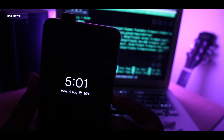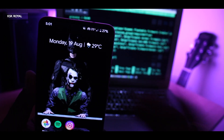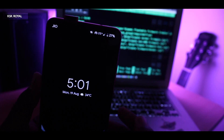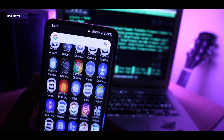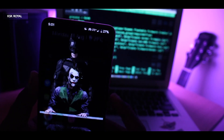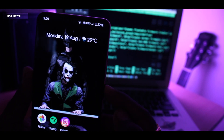Another issue I noticed is random screen freeze problems. Your phone will go into a dead sleep where you cannot wake or unlock the device. This may occur sometimes — I got into trouble with this issue a few times. To fix it, you need to hard reboot your phone.